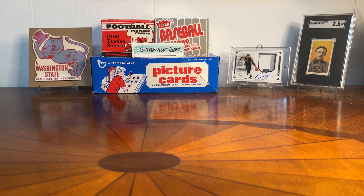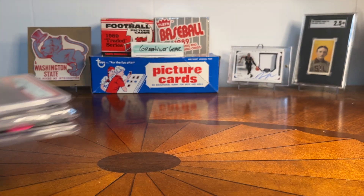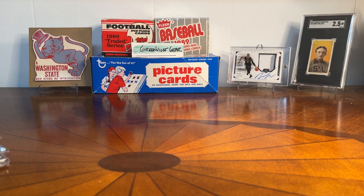Hey guys, what's going on — Greenville Gear, appreciate you tuning in as always and sharing in my collecting journey. I have a little bit of an update on the project for this past year in 2023, to put a bow on it. You can see here I've got three pickups. If you watch the channel, you know my project was to focus on buying a T206 card once a month, and I was successful in doing that. I want to show the last three cards I picked up for the year.